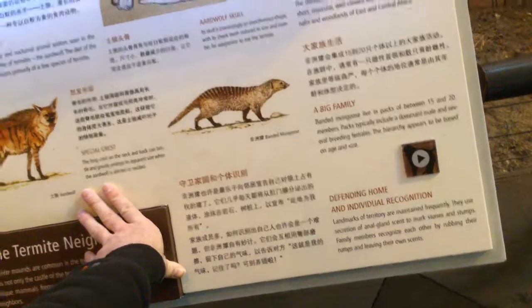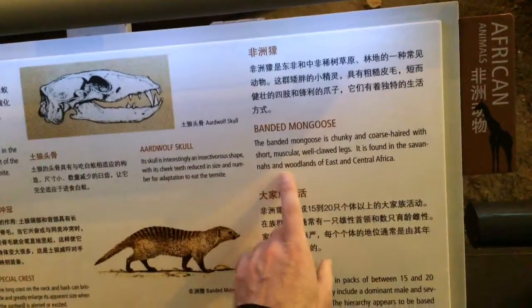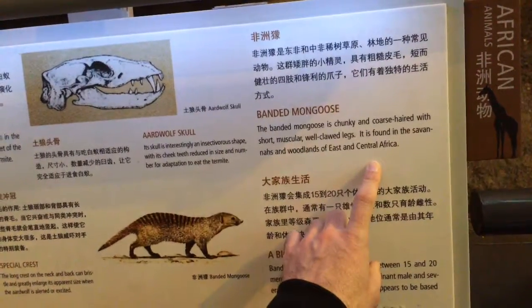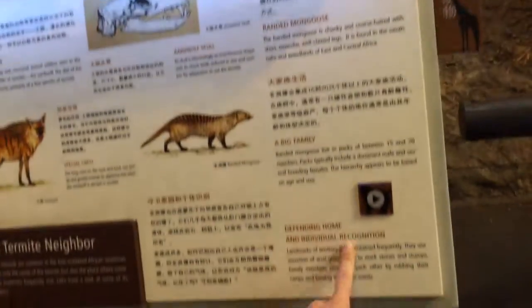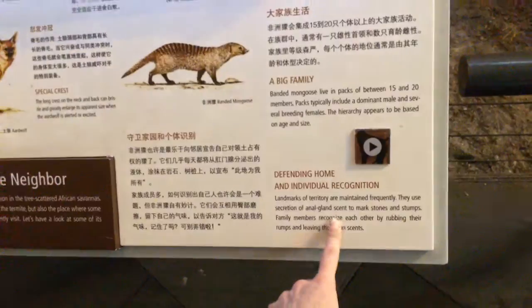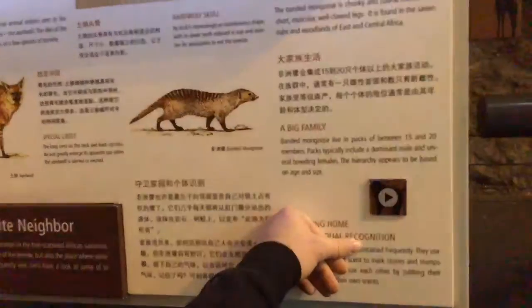Banded mongoose kills snakes. Found in African savannas and woodlands, east-central Africa. Short, muscular, coarse-haired, with wild clawed legs. Banded mongooses live in packs of 15 to 20 members.